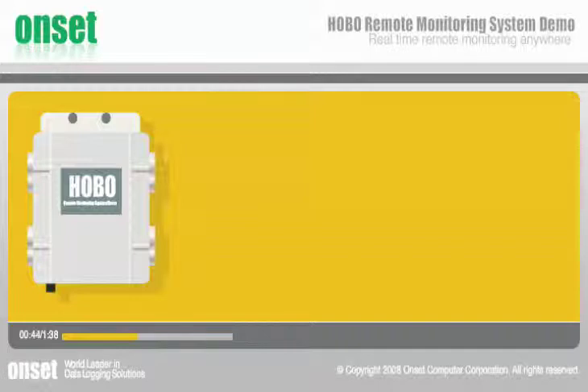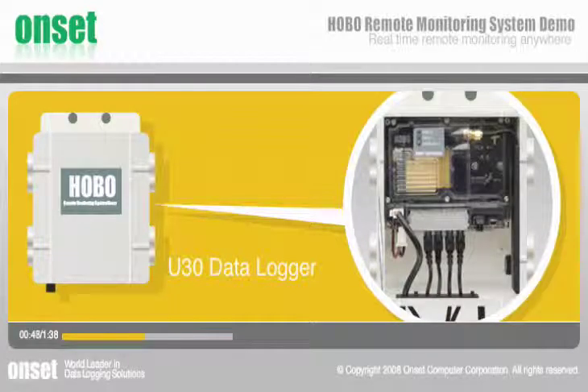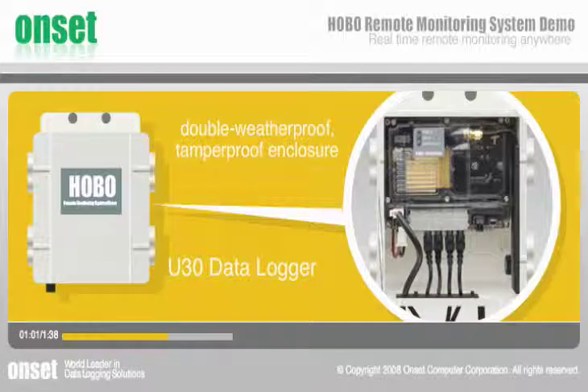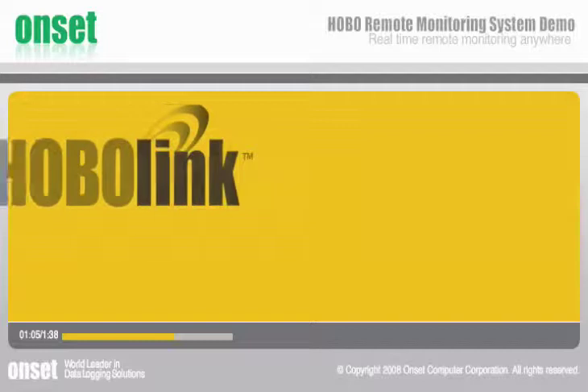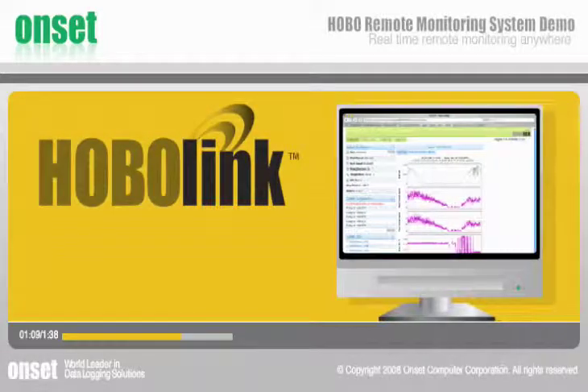The nerve center of the system, Onset's Hobo U30 station, provides multiple power options, a plug-and-play architecture, fully integrated logging and cellular communications, and an expansion slot for add-on modules, all within a double weatherproof, tamper-proof enclosure. Complementing this powerful monitoring station is Onset's secure web-based HoboLink software platform.